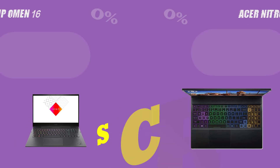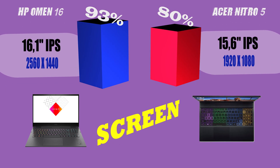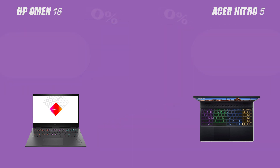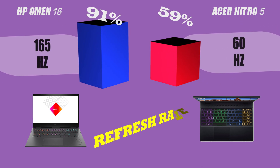Welcome to our comparison video for two of the latest laptops on the market. In this video, we'll be taking a closer look at the specs, features, and overall performance of the HP Omen 16 and the Acer Nitro 5. Our goal is to help you make an informed decision about which one of these laptops is the right choice for you.